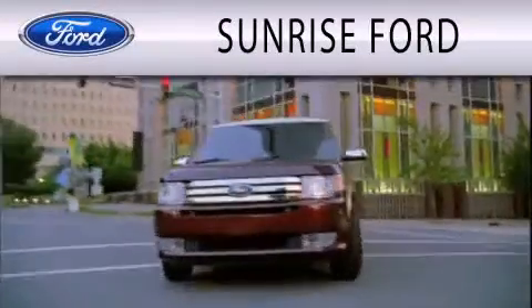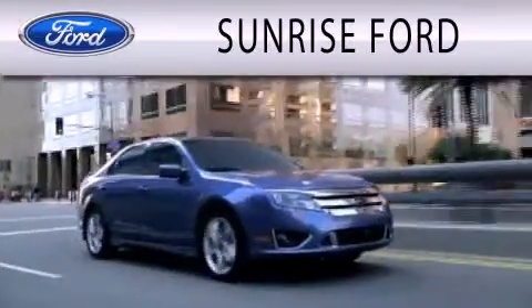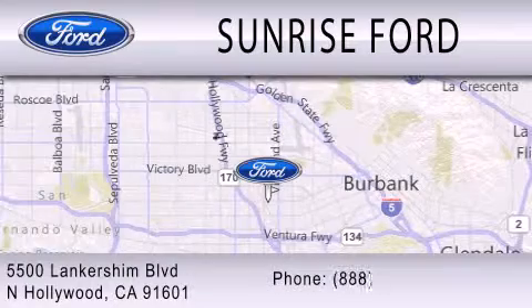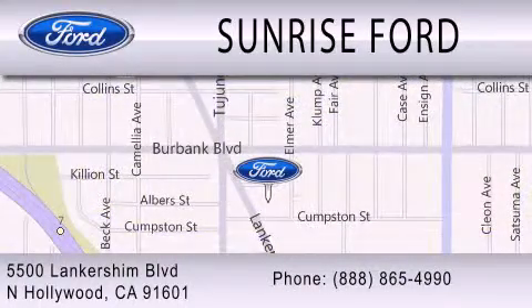Sunrise Ford is dedicated to doing everything possible to ensure that the experience you have selecting your next vehicle is as pleasant as possible. We're located at 5500 Lancashire Boulevard in North Hollywood. We'll see you next time.